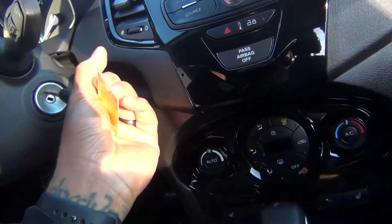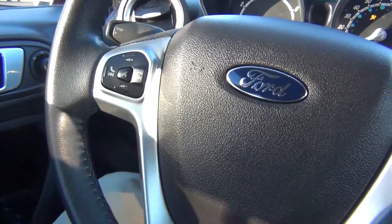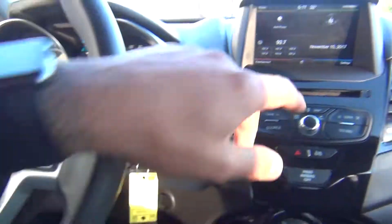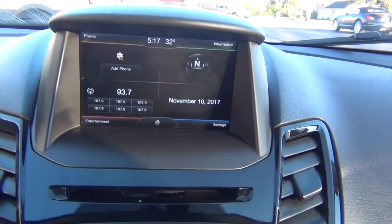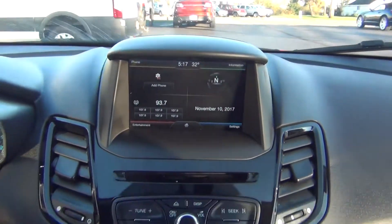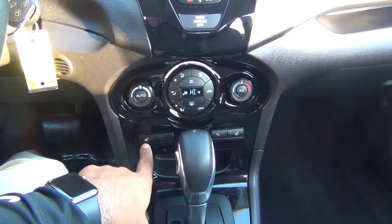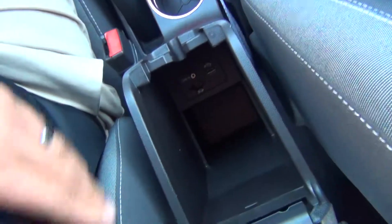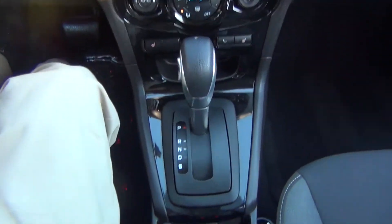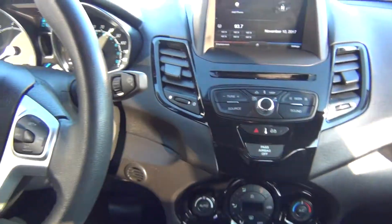I'm going to go ahead and start it up here for you so you can see some of the other nice options. You've got your Bluetooth connections and steering wheel controls for your radio and cruise control. You can see the large screen there — that is push button so you can control your radio or whatever settings you might have. You've got your AM/FM stereo, CD player, heated seats — a very nice feature. Plenty of storage options, USB and your auxiliary input to plug in your cell phone or MP3 player. Microsoft Sync, 12 volt power adapter — every single option you could ever want.